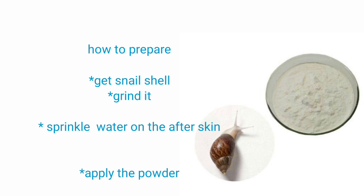All you need to do is grind the shell and sprinkle a little water on the affected area, then apply the powder. The reason for sprinkling the water is to ensure that the powder sticks to the injured area. Repeat this procedure for two to three days and you're going to see that your skin has regenerated as well as healed.